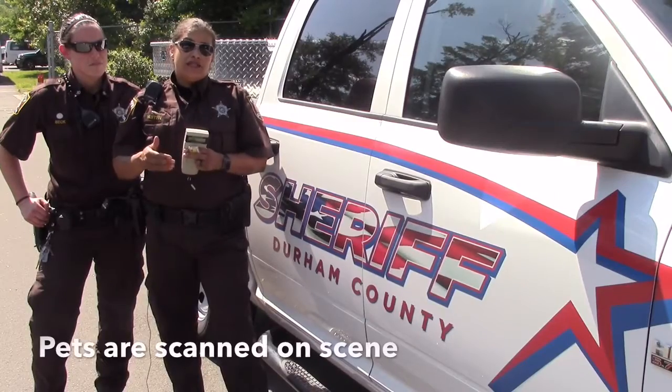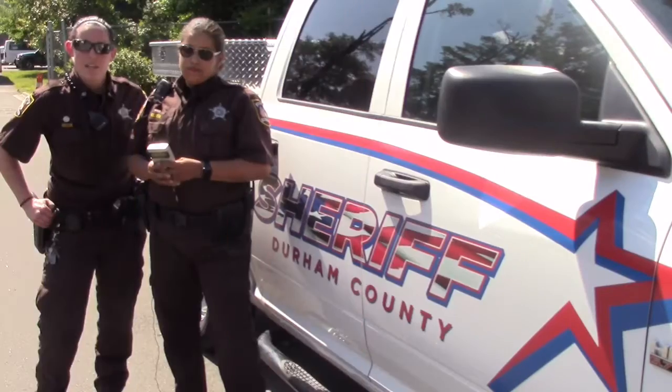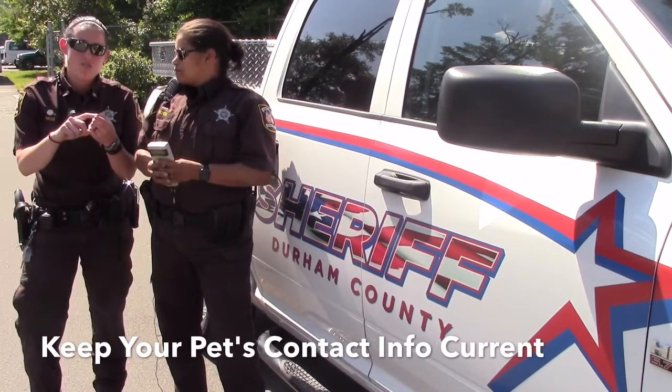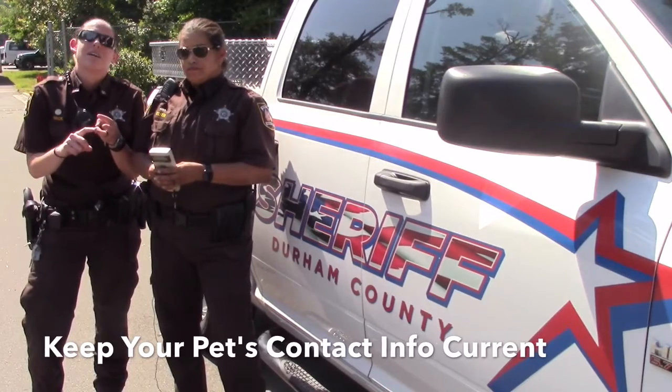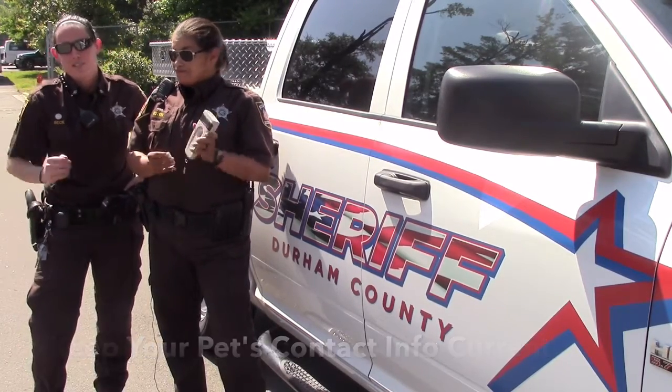When we pick up any pets that are found, we can scan them for a microchip right there on the scene. Contact the microchip company that has your pet registered and make sure that your address, phone number, and emergency contact information is current so that when we scan your pet on scene, we can get them back to you safely.